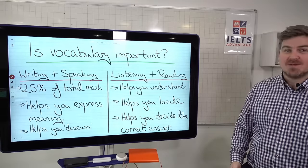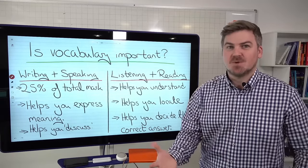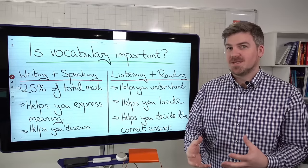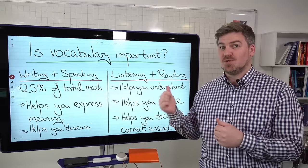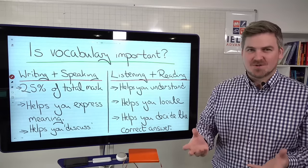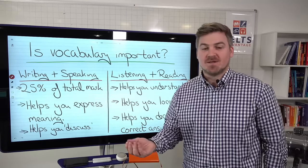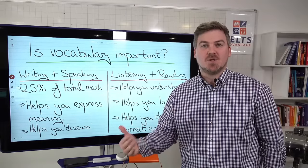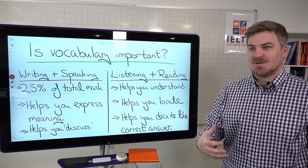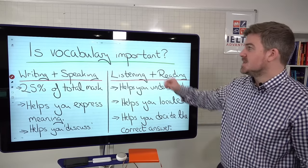So is vocabulary important? It is extremely important. I'm not saying you should just focus on vocabulary — you need to focus on everything — but if you're not focusing on vocabulary and you're doing some of the bad things I'm going to show you in this video, you're going to get into a lot of trouble. And if you are learning vocabulary the wrong way, it's actually going to lower your score. Many of you are doing things that aren't helping you at all — they're actually lowering your score — and that's what we're going to look at today.